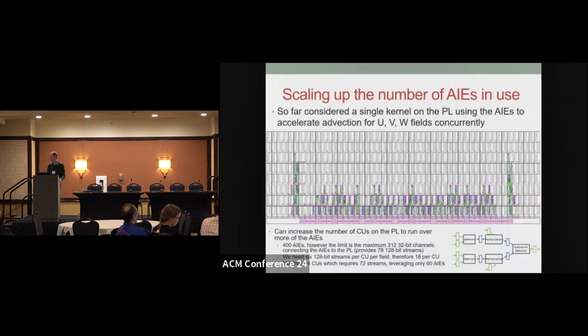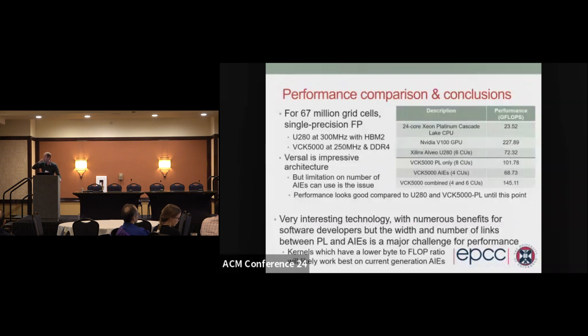Running the numbers on performance: the top three results are from the Alveo U280, Xeon Platinum, and V100. Below the line is the VCK5000 PL-only — no AI engines at all. We can fit two more compute units on than with the Alveo, and it goes faster, which is impressive given the U280 has high bandwidth memory and the VCK5000 doesn't, and the U280 runs at 300 MHz versus the VCK5000's 250 MHz. With the AI engines we can only fit four compute units on, but it is matching the performance of the U280 — it's a real shame we couldn't bring more into play. Finally, combining AI engines and compute units together, with the remaining PL filled by the PL-only approach, doubled the performance we could get on the U280.